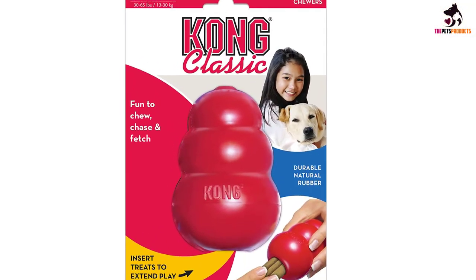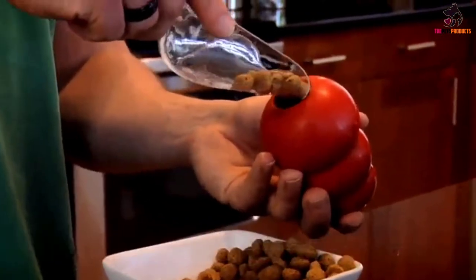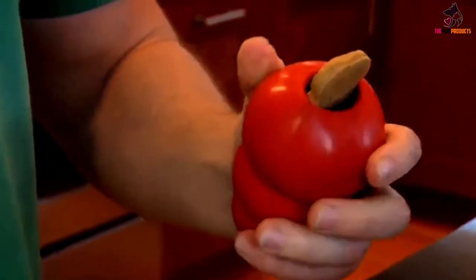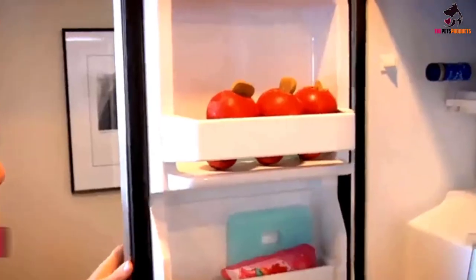Stuff the hollow center with kibble, meat, dog treats, and even dog-safe peanut butter and watch him totally zone out and focus on the job at hand. For an added challenge, stuff with his favorite treat, seal with peanut butter, then freeze for a few hours. But the Kong is more than a slow treat feeder — use it in crate or obedience training, or as a throw toy, as the Kong can really bounce.